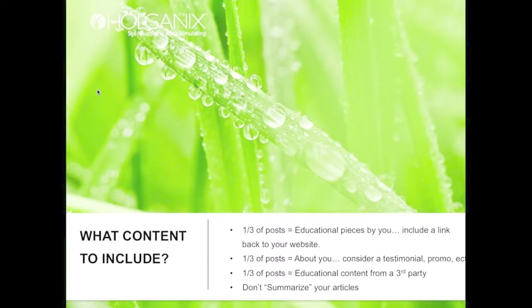When it comes to the actual content to include in your social media posts, I use a rule of thirds. A third of your posts should be educational pieces created by you that include a link back to your website, driving traffic there — such as a blog article or email that leads back to your site. Educational means it's not directly about your company; for example, 'Three weeds to look out for in April,' not 'Buy herbicides from my lawn care company.' Maybe at the end it mentions a coupon.